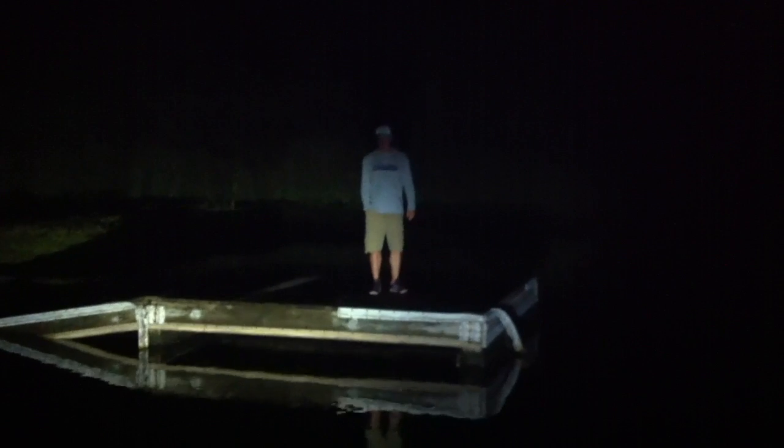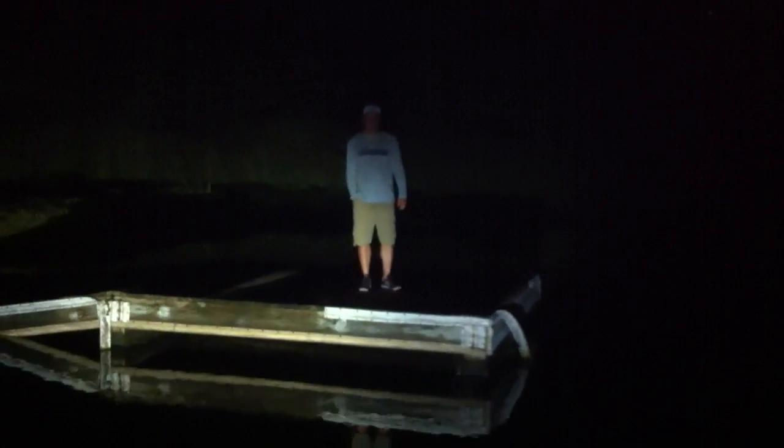A lot of people have been asking us about the Minn Kota Rigid Industries light and how good it works. We're out here where there's no light anywhere, and as you can see I got my trolling motor light on. I can definitely see the ramp and then I can see this little dock that I'm picking Troy up at — another use for a Rigid Industries light. It really comes in handy, guys.